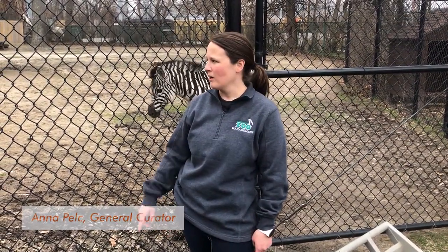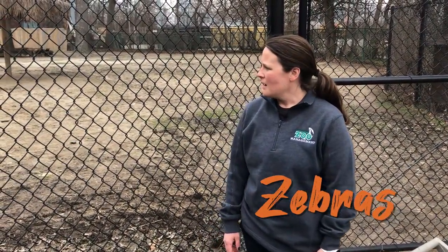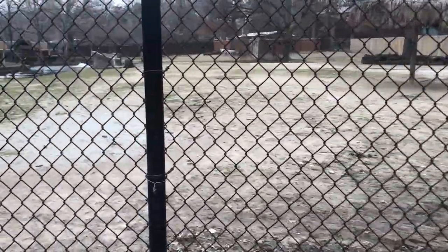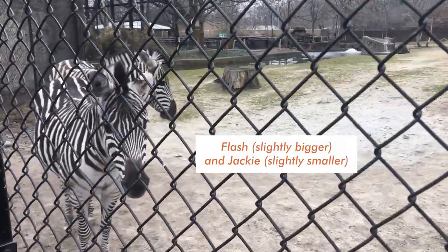Hi, I'm Anna. I'm the general curator here at Pottawatomie Zoo, and we are here with our zebras. We have Flash and Jackie — they are plains zebras. Jackie's right under 600 pounds, and Flash is a little bit over 600 pounds. Jackie will be turning 21 next month, and Flash will be turning 15 this summer.